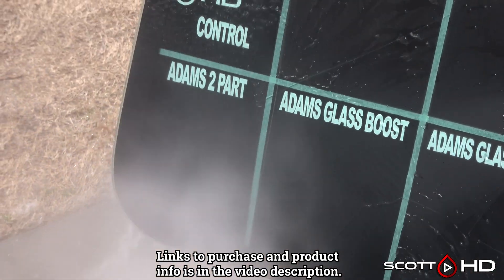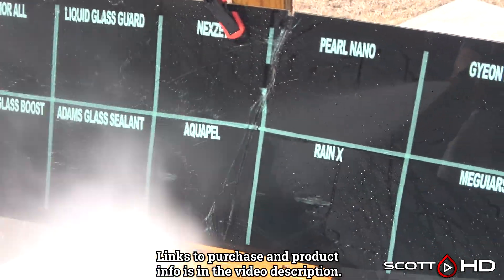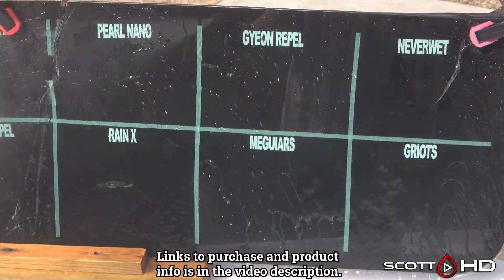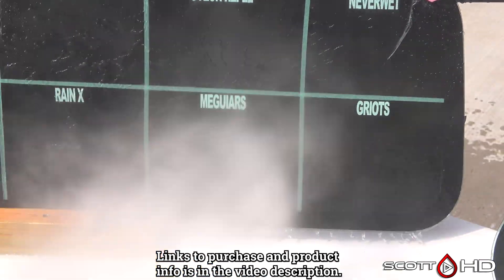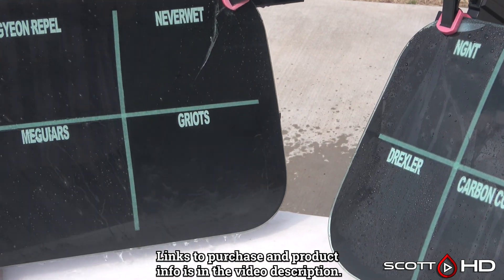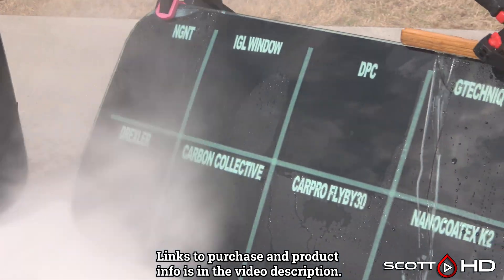Adam's Two-Part looks like it's hanging in there too. Sorry this one's kind of rushed — I just needed to get this filmed and up for you guys. I will do a more in-depth look at everything next month, if not at the six month mark. Thanks for watching, we'll see you soon.